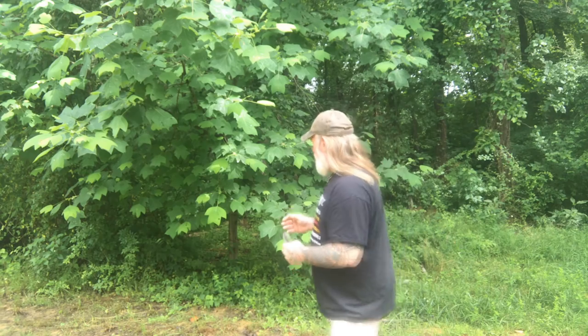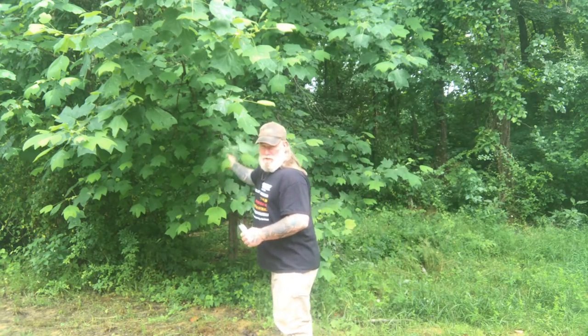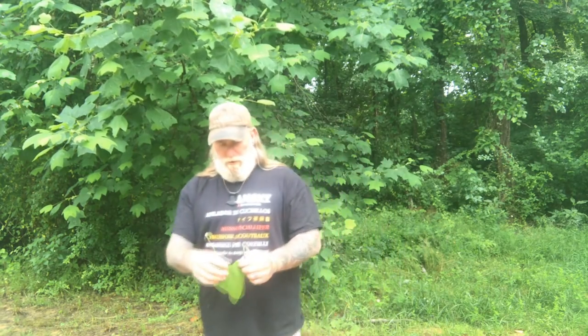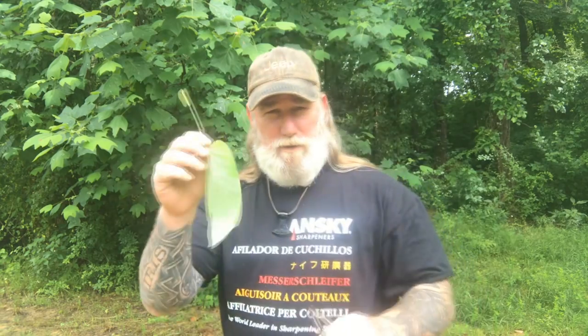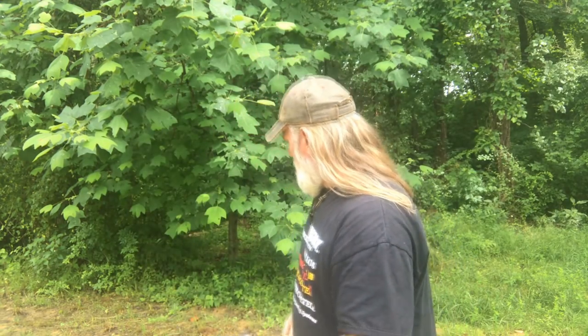The tulip poplar, or tulip tree, is not really a poplar at all — it's actually a magnolia. It's just called a poplar because it has very similar properties within the inner barks, carving properties, and things of that nature, like cottonwood and basswood. It has a different leaf than any other poplar and used to be called 'mother-in-law shirt' because the leaf upside down looks like a nightgown.